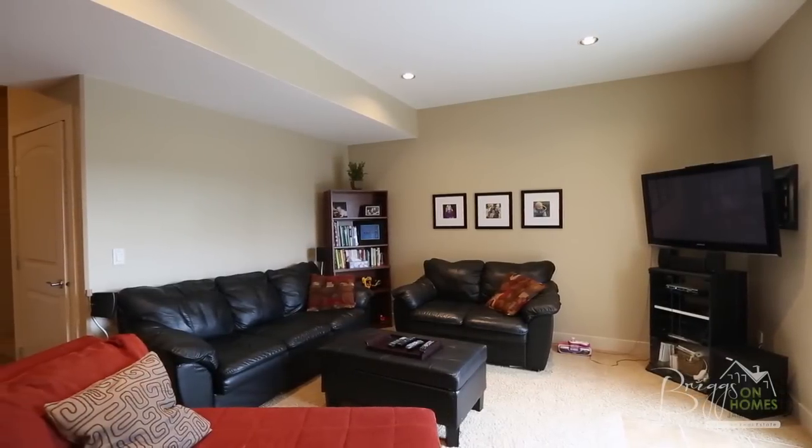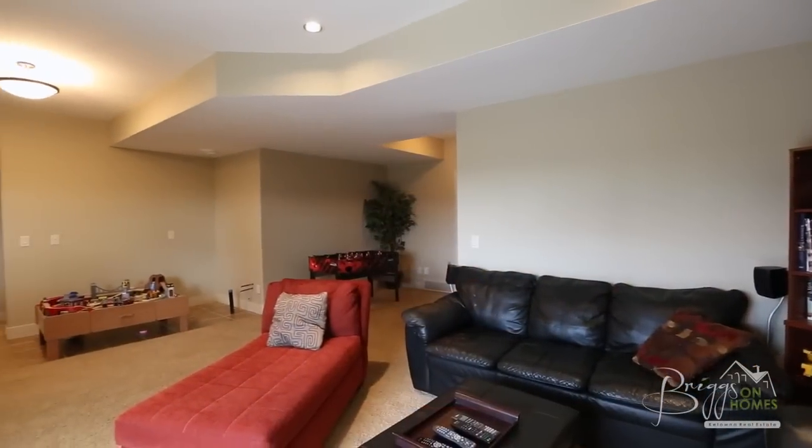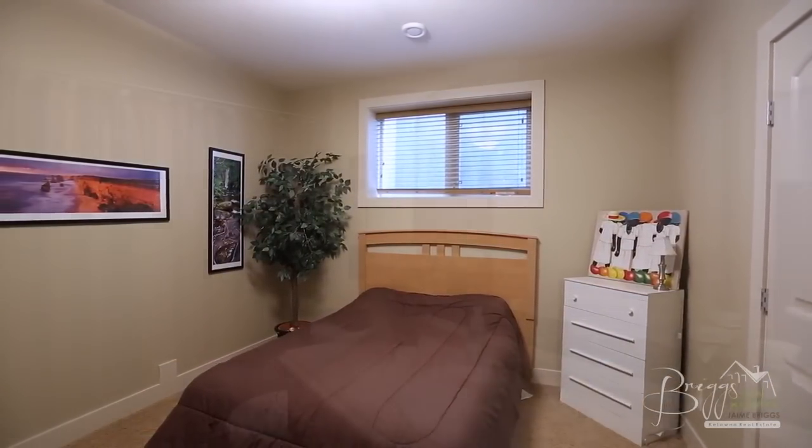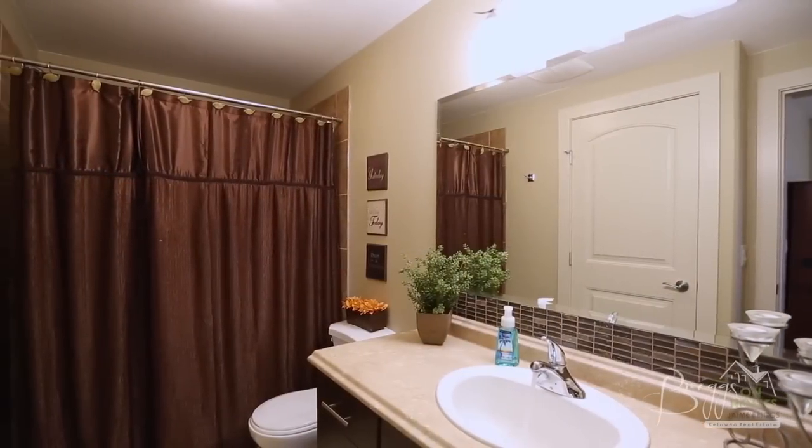The lower level of this home features a great media entertainment area as well as a play area or additional office space. Also downstairs is a bedroom and full bathroom, making this space ideal for guests.